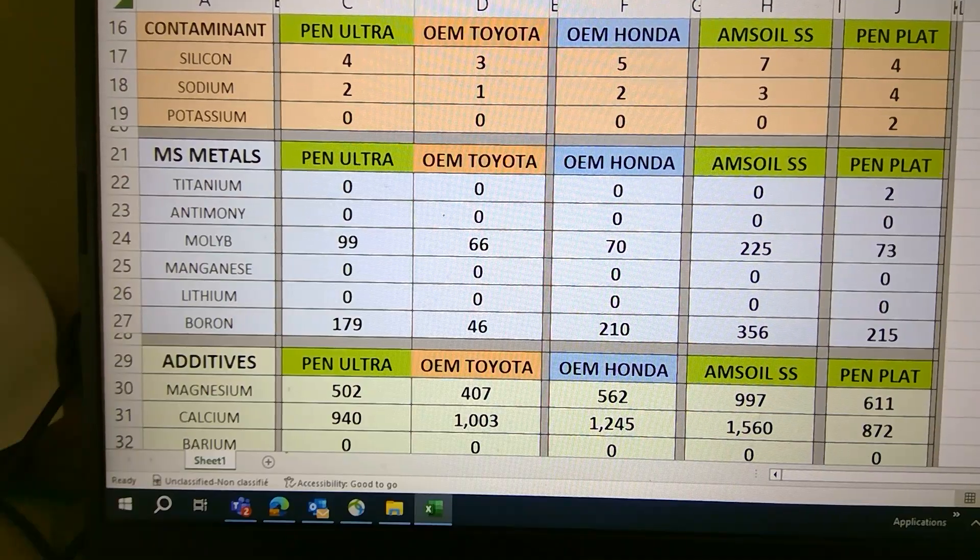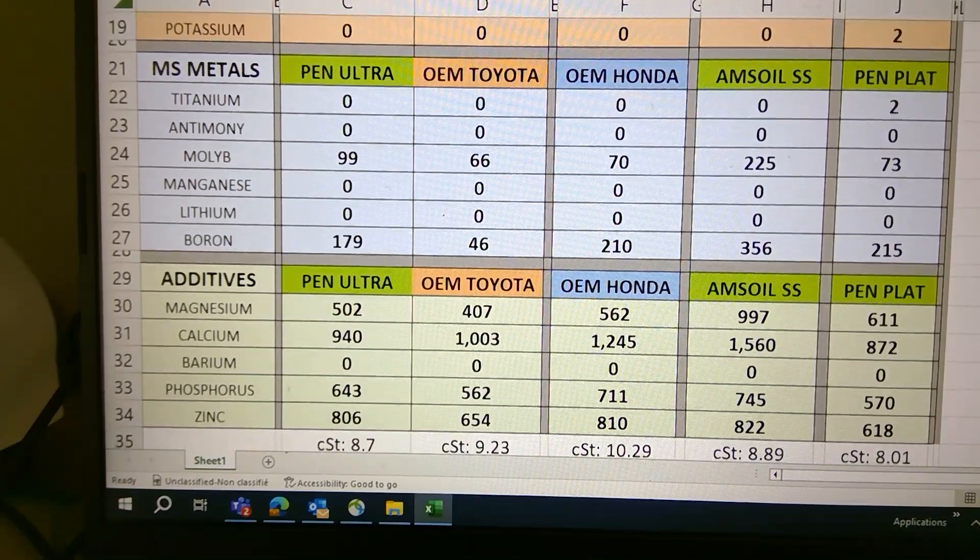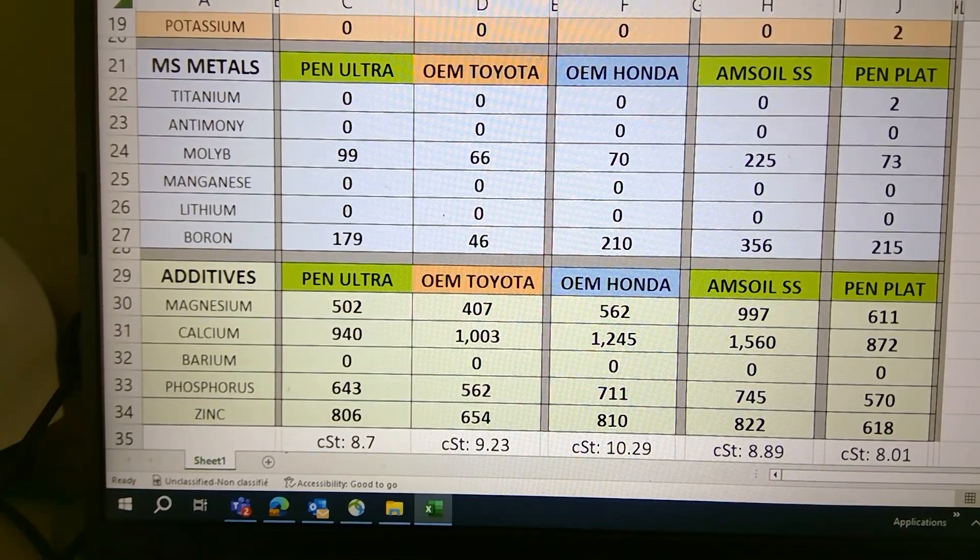For the Penzoil Ultra, the moly (molybdenum) is higher than the OEM Toyota and Honda. Amsoil and Penzoil Platinum are on the far right there just for your info, but I mainly want to compare to the Penzoil Ultra.